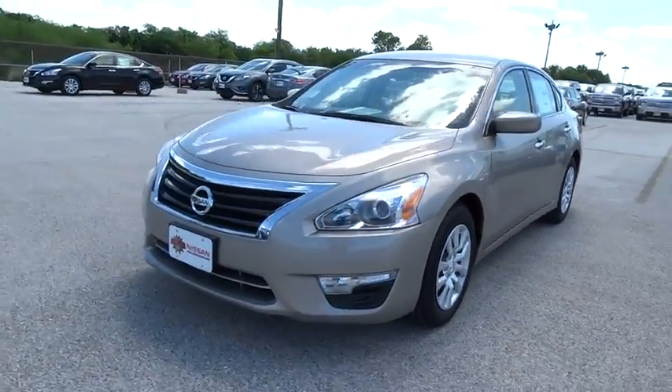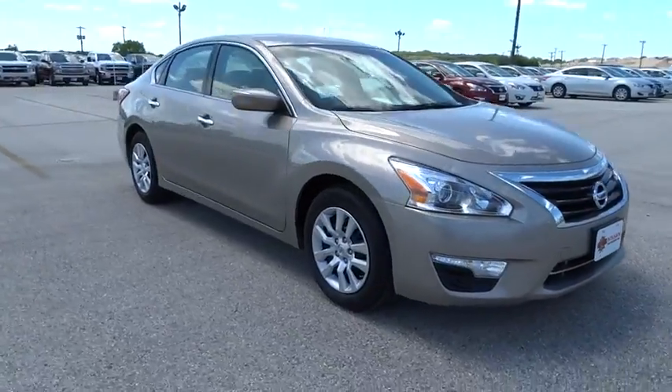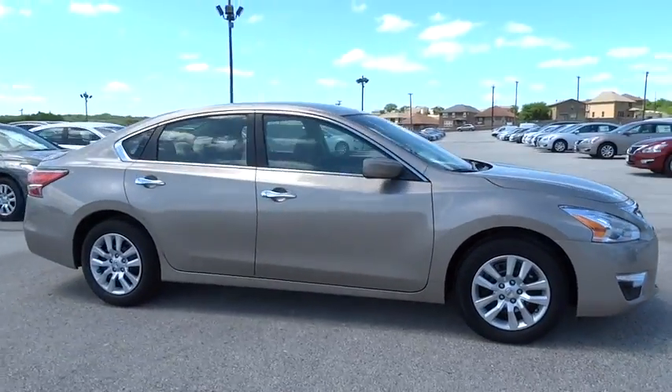2015 Altima. The Nissan Altima offers advanced features to make life easier, including push-button ignition, which comes standard.